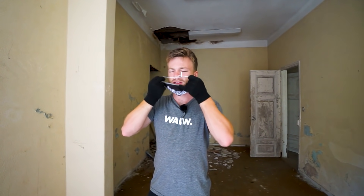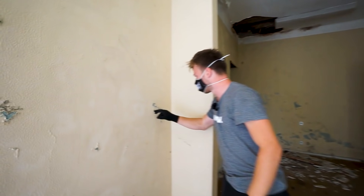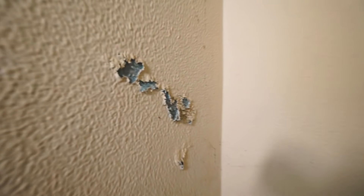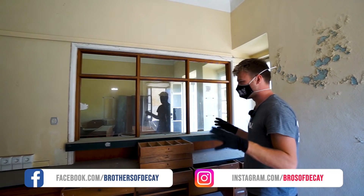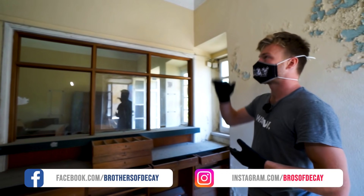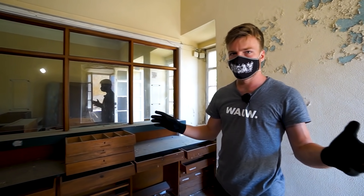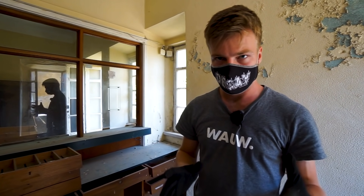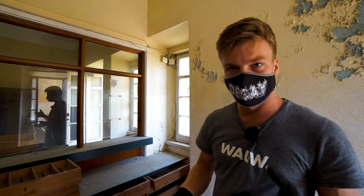Let's put on the Bros of DK Mount mask because it's a little bit moldy in here and the paint is chipping off. We should be careful with our health. This place used to be of the family Octavia. Downstairs here they had their pharmacy and upstairs is their living quarters.